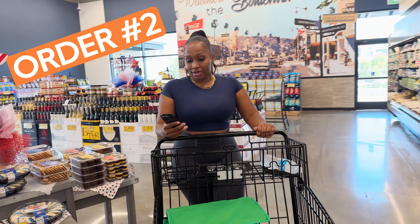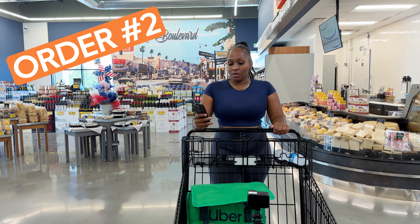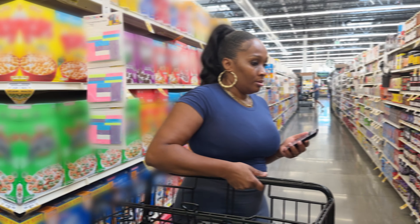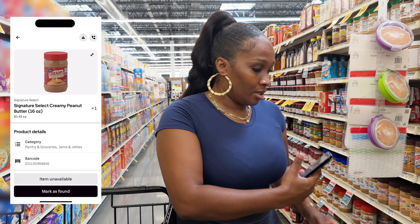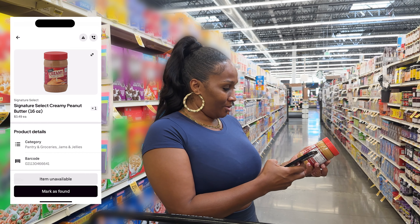On this order we have chocolate, pickles, and peanut butter. I definitely prefer creamy over chunky — I don't have time to be chewing when it comes to peanut butter, I just want to lick it off the spoon.